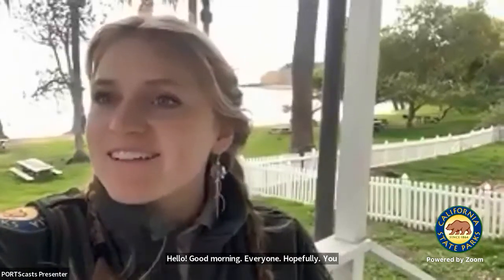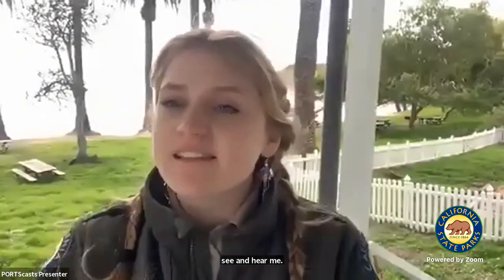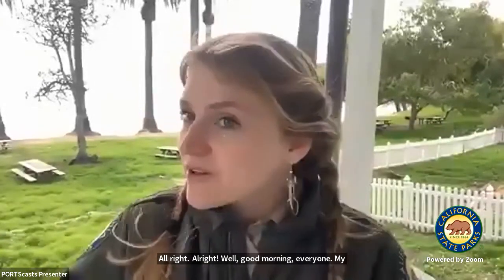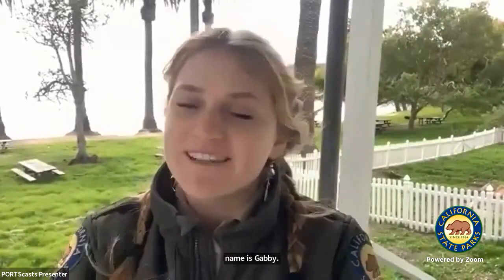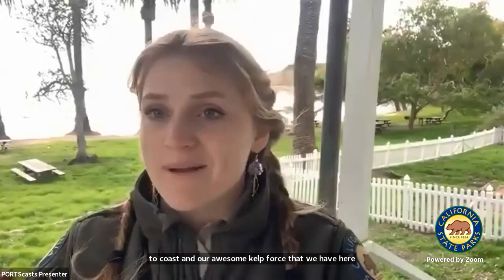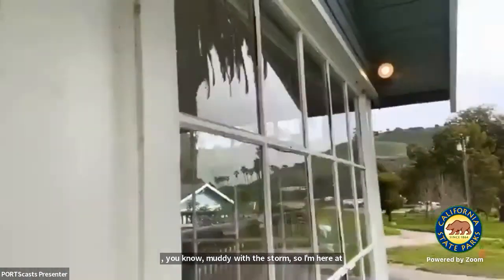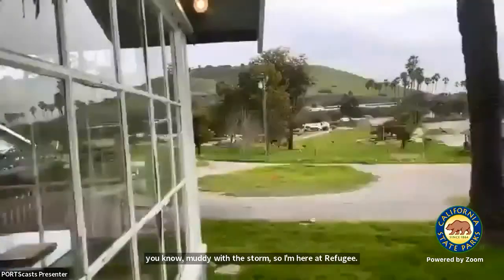Good morning everyone! My name is Gabby and I'm going to tell you a little bit about the Gaviota Coast and our awesome kelp forest. To get started, I'll show you the beach I'm at. Usually I'm at Gaviota State Beach but it got a little muddy with the storm, so I'm here at Refugio. I'll show you our park — I'm up here at our education center.